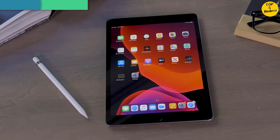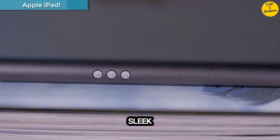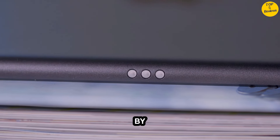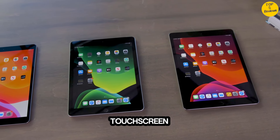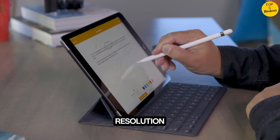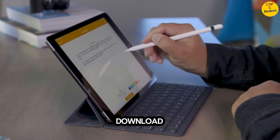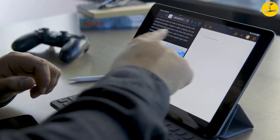Number 5: Apple iPad. Enjoy your viewing content on this touchscreen tablet with its sleek 10.2-inch LED backlit display at 2160 by 1620 resolution. It offers up to 32 gigabytes of storage so you can download all of your favorite apps and store all of your precious memories.